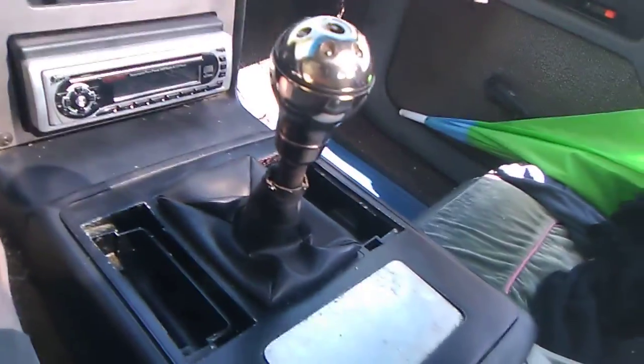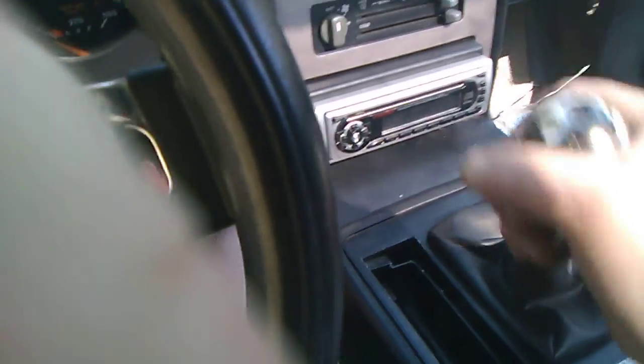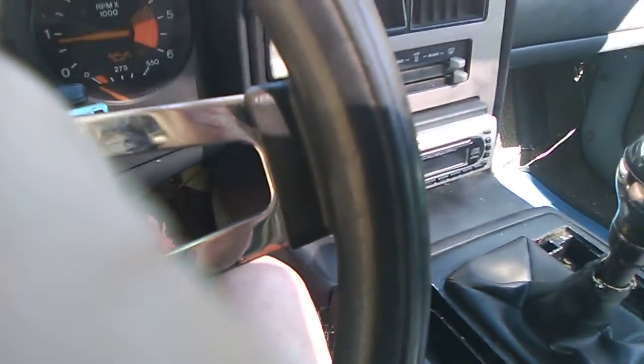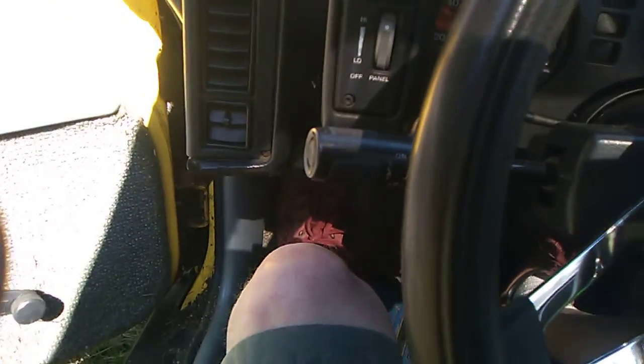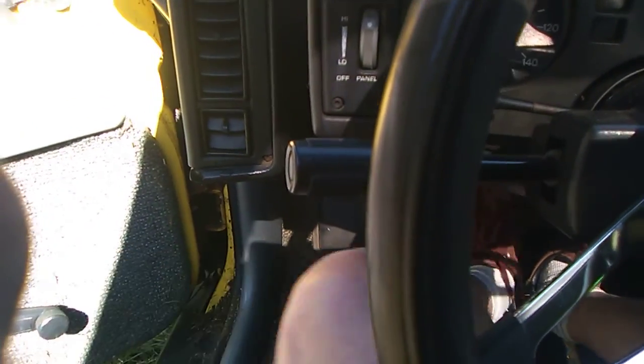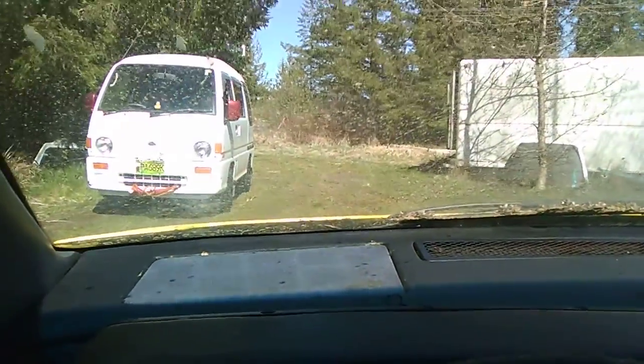It came with a stereo. Nice armrest here — you just put your arm down and bang, bang, bang the gears. Justin should have no trouble with this. Like I said, you're almost lying down. Can't even see the hood.